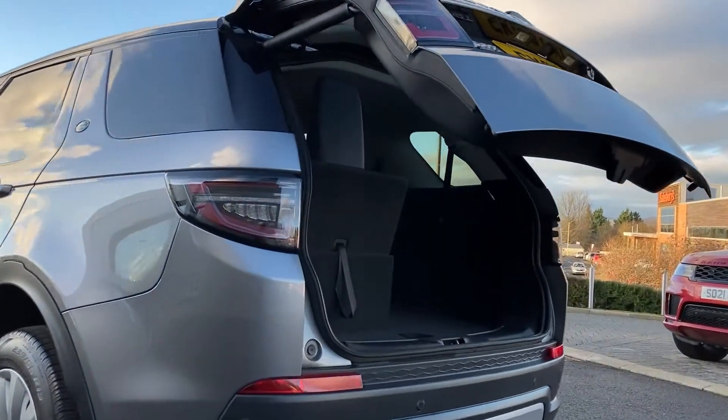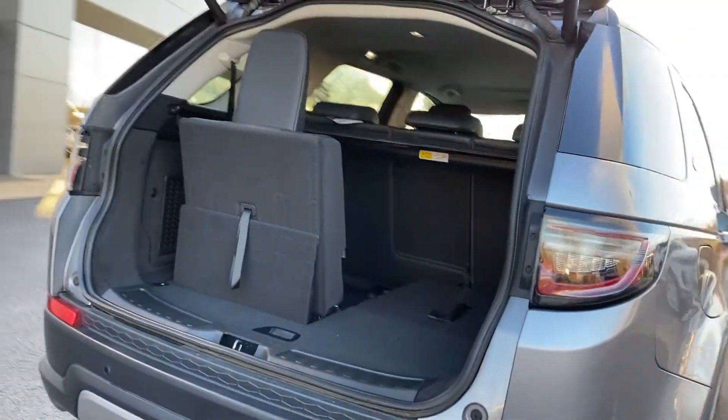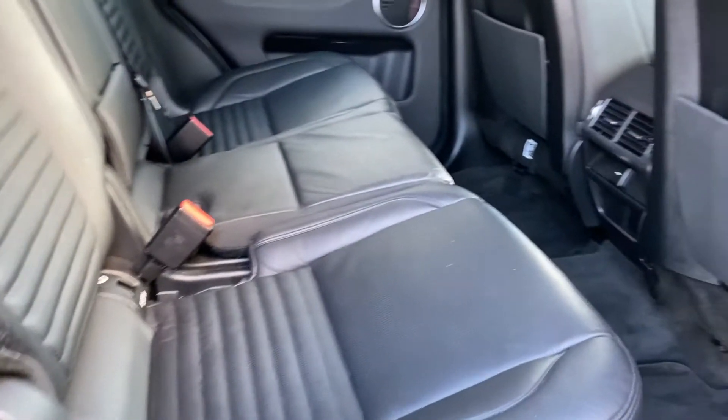Coming now beneath the power tailgate, as we enter the boot we can see the rear folding seats. As we come into the interior we can see the ebony grained leather interior, with the Isofix child seat mounts.